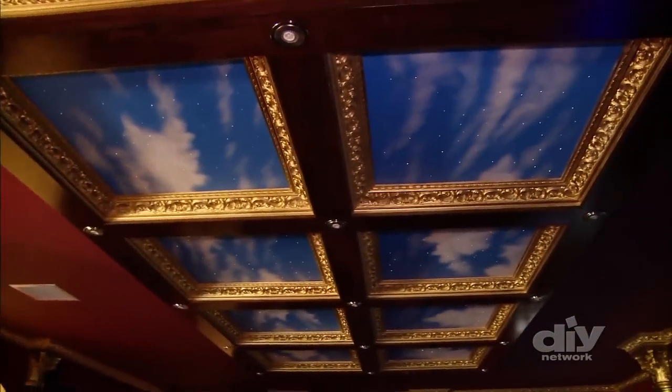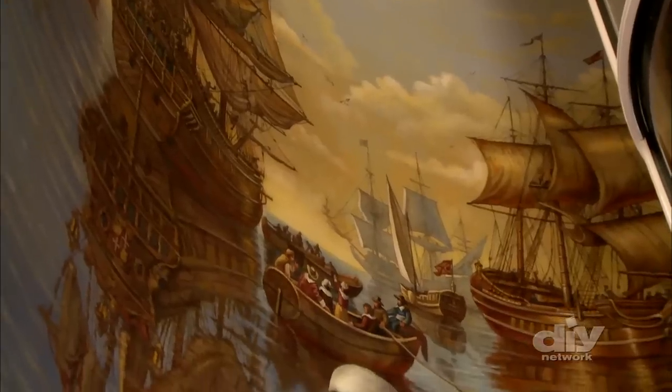This is the future of theaters in a house. This elevator is a pneumatic elevator — it's a fun ride. And you can see the panoramic view all around you, including that guy. Silly hillbilly.